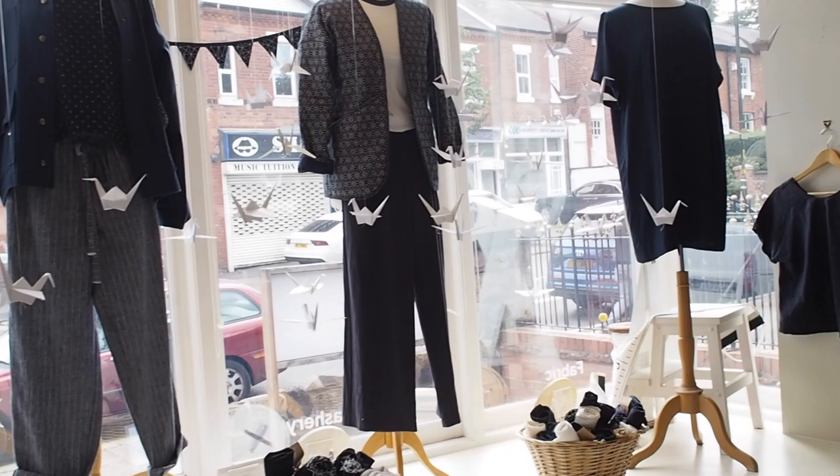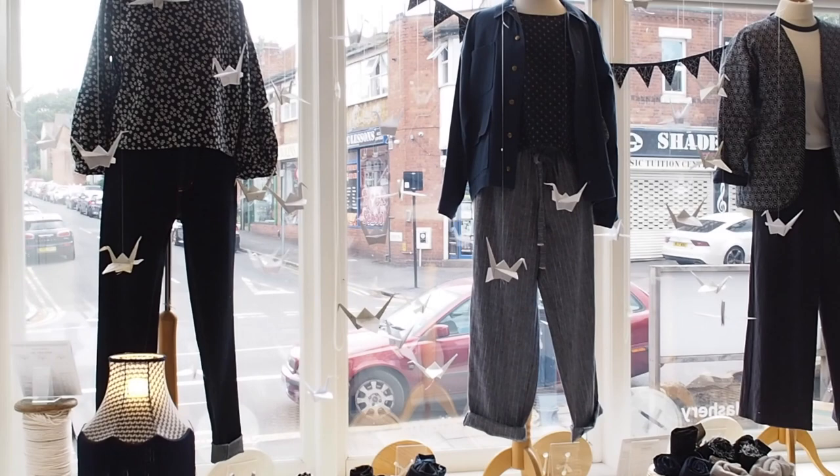I've made a blog post that goes along with the video, so in that blog post you will find links to the patterns and the fabrics that we've featured, all available in the online shop. If you check out the link in the description to this video then you can see everything that I've featured in there.